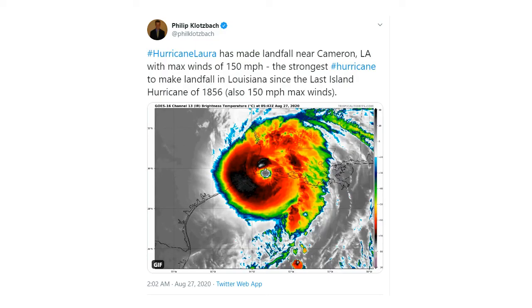Dr. Phil Klotzbach from Colorado State — the de facto lead hurricane forecaster anywhere, who took over for the late Dr. William Gray — posted this last night: Laura made landfall near Cameron with maximum sustained winds of 150 miles per hour, tied with the great Last Island hurricane of 1856 as the strongest wind hurricane ever to hit Louisiana. The last time a wind hurricane was this strong was 1856, pre-Civil War. It is amazing how powerful Laura was. You could see as it came on shore, it was a very well-defined Category 4 hurricane — devastating and historic.